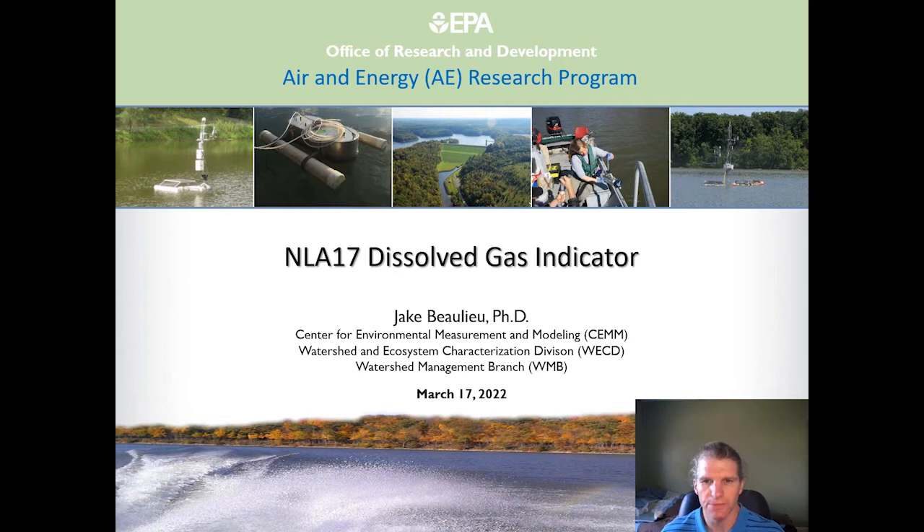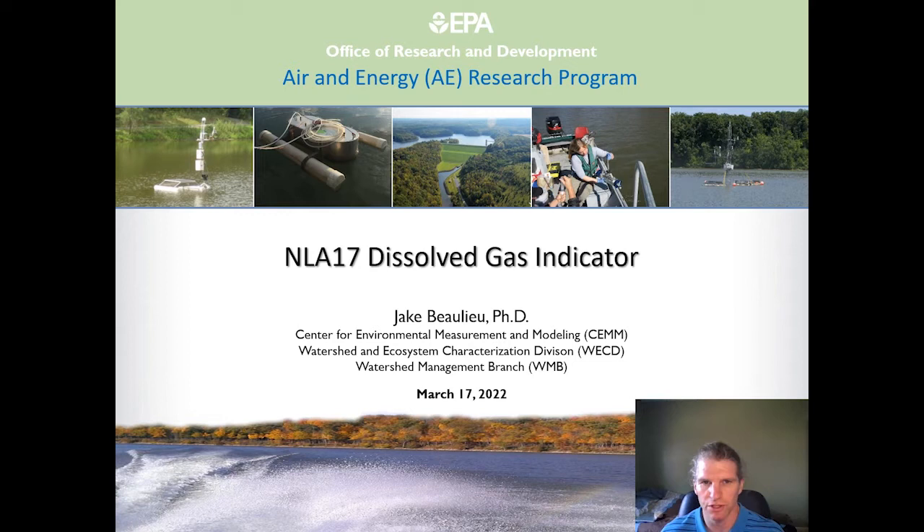I'm Jake Bollier with the U.S. Environmental Protection Agency and today I'll be providing an update on the dissolved gas indicator included in the 2017 National Lakes Assessment. While it's been long known that the biosphere plays an important role in regulating the concentration of greenhouse gases in the atmosphere, it's only relatively recently that scientists have begun to recognize the important role that freshwater ecosystems play in the global greenhouse gas budget.